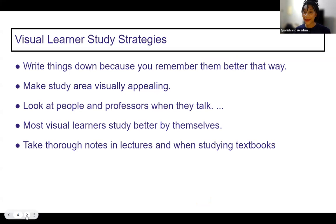If you're a visual learner, here are some study strategies that work best for you: writing things down because you remember them better that way, making your study area visually appealing, and looking at people and professors when they talk. Most visual learners study better by themselves because they need to focus on the image in front of them. Visual learners also really thrive taking thorough notes in lectures and when studying textbooks — usually they want their notes to be visually appealing. If your notes are too sloppy, you're going to want to rewrite them because it's not sinking in when it's too messy.